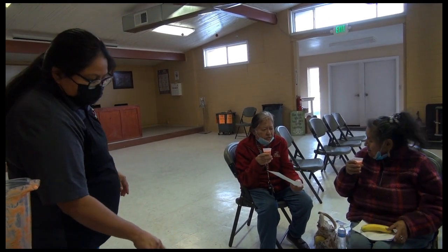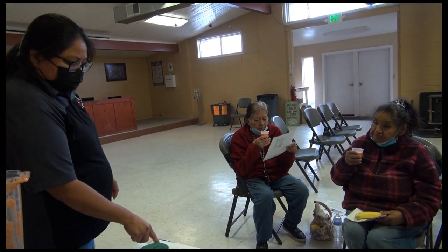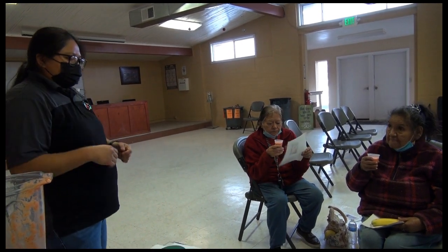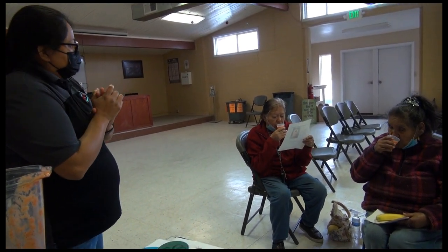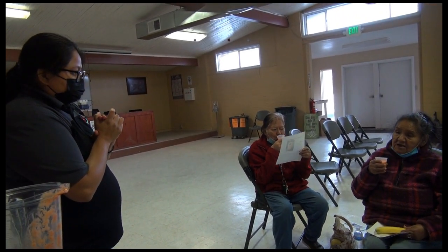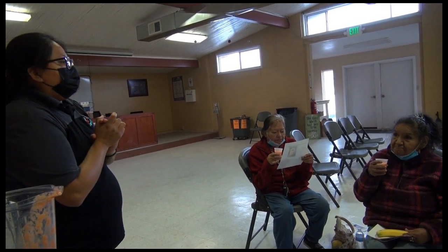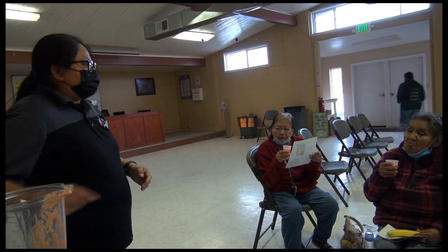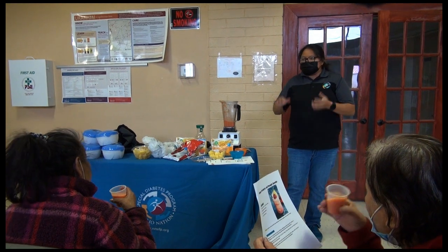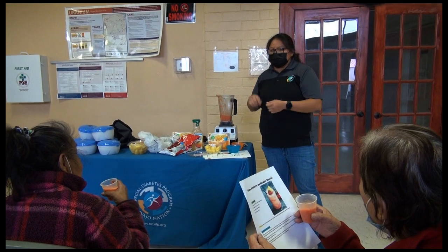It has the recipe on there — it tells you the ingredients, and all you do is add it to the blender and blend it up. I've never made anything like that before — this is the first time. With a blender you can always do a lot of different things. So there are a lot of different ways you can play with your blender and make different smoothies.